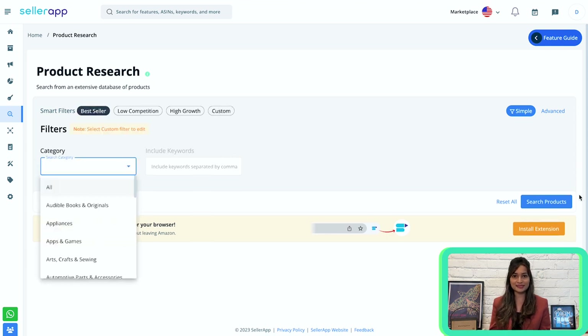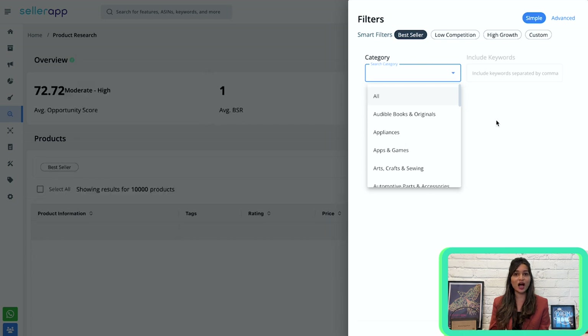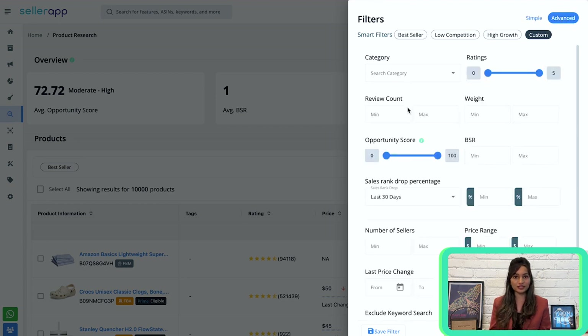I'm selecting best seller and clicking on search products. The search results will be displayed on the screen. You can also go to edit filters and choose other smart filters — for example, custom. Here you get two options: simple and advanced. Under advanced, you get all of these additional filtering options.